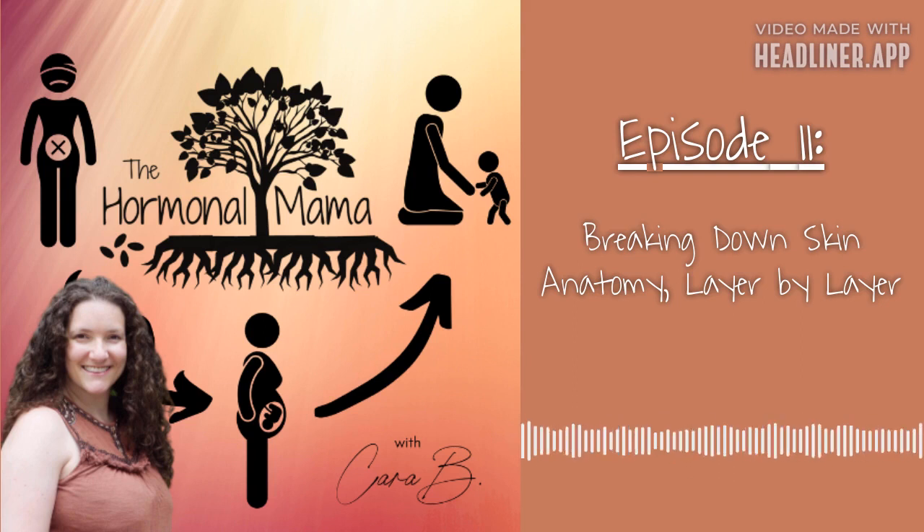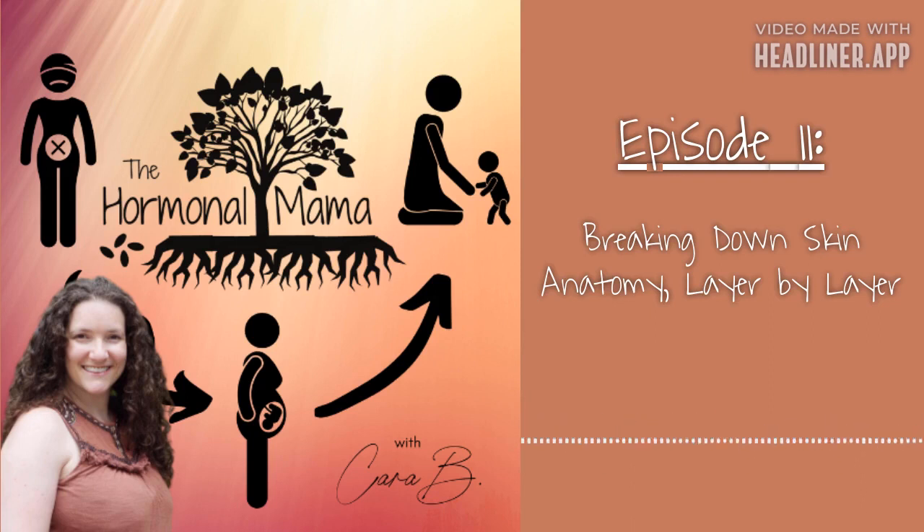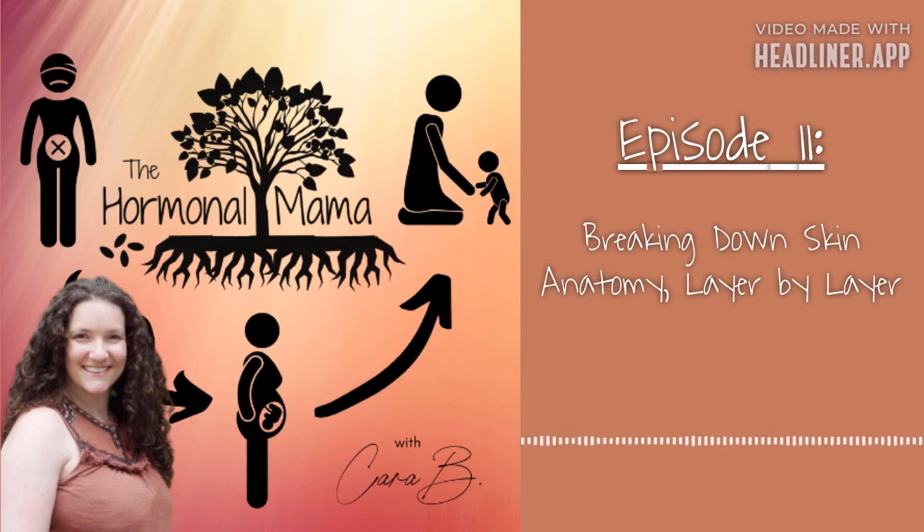A fun fact about the hypodermis: its thickness varies throughout the body and from person to person. In men, the hypodermis is thickest in the abdomen and shoulders, ranging from about 1.60 millimeters to 25.45 millimeters — a huge range. In women, it is thickest in the hips, thighs, and buttocks, ranging from 3.40 millimeters — so much thicker than in men — all the way up to 25.20 millimeters. It's completely different between the sexes and varies enormously from person to person and by body location.